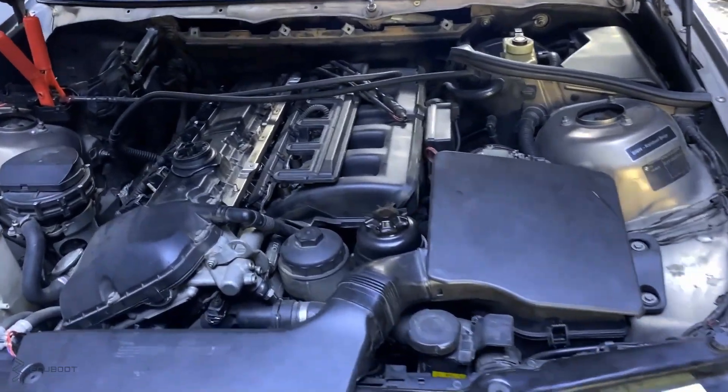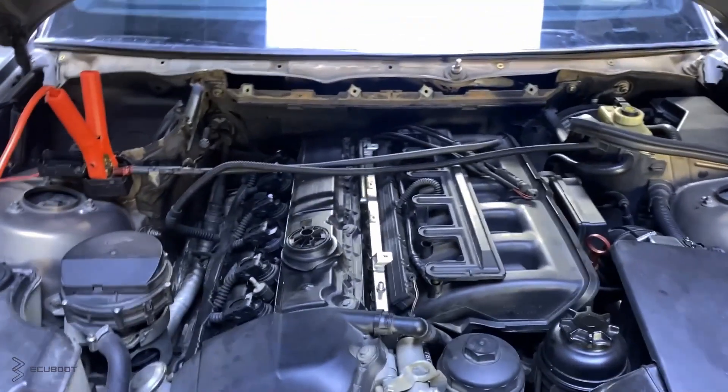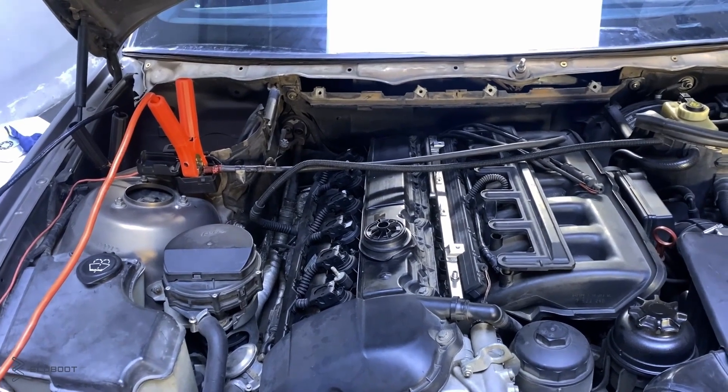Hi everyone, this is ECU Booth, and today we're working on this BMW 325i. The customer complaint is, when it's a cold start, the engine is a little bit shaking, but there's nothing on the dashboard.